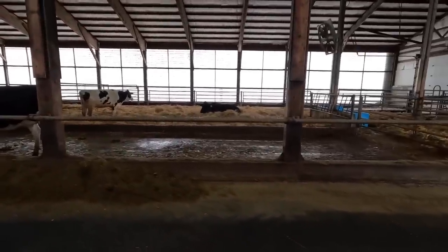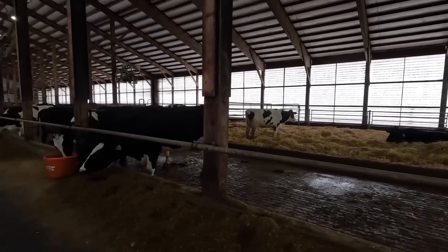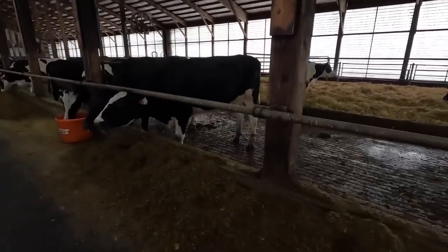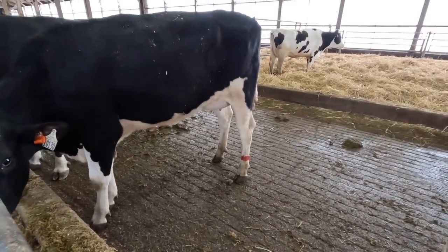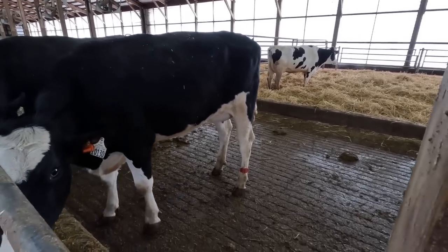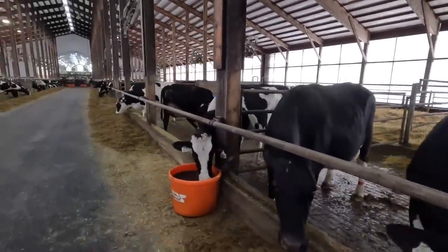This straw pen here — these are treated cows, so these are cows that have been treated with antibiotics. Their milk is not able to be shipped. You can see on this girl here she's got a red band on her leg, which means she's been treated with antibiotics and her milk cannot go in the tank. Everybody on our farm knows that this cow should not be milked into the tank.